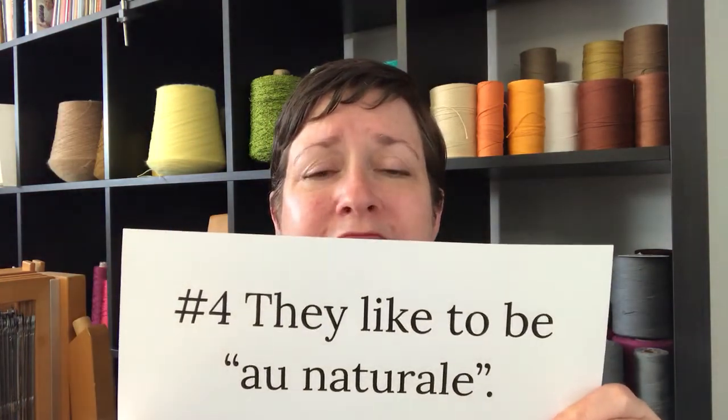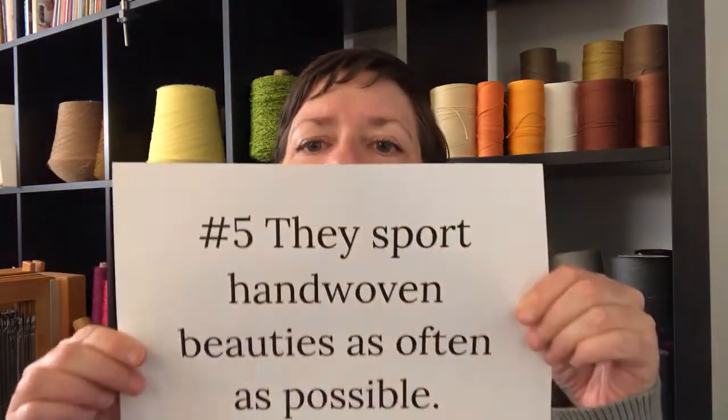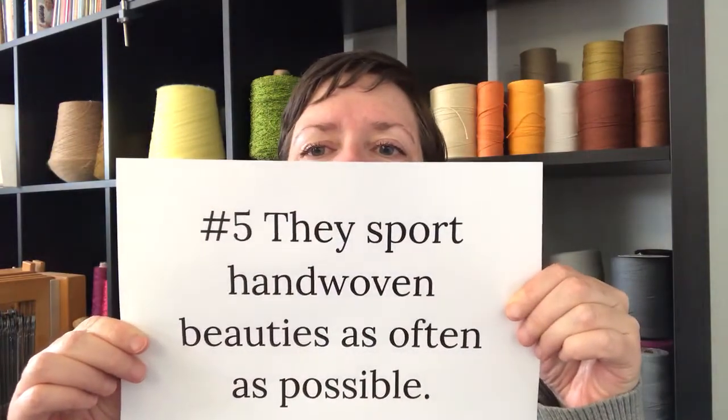Number four: they like to be all natural. I find weavers to be a very straightforward bunch of people — they call them like they see them, what you see is what you get. They're very much into how things are made, growing things, all that kind of good stuff. And they don't always feel the need to impress you with makeup or perfectly dyed hair — some of those kinds of things. They're good people.